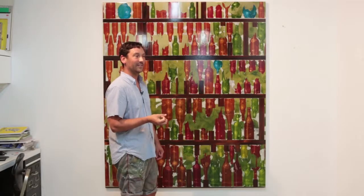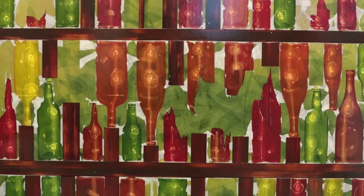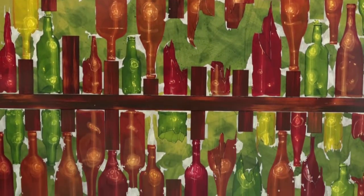This painting is called Good Intentions. I was thinking about utopian architecture — these utopian structures in the southwest built out of bottle walls — and thinking about the idea of good intentions poorly executed.